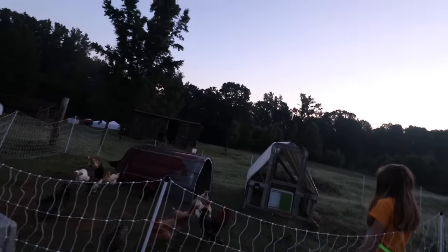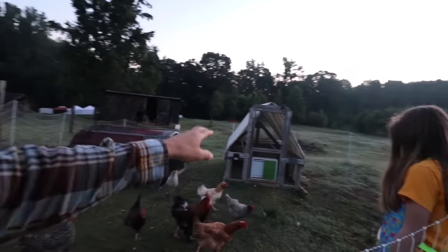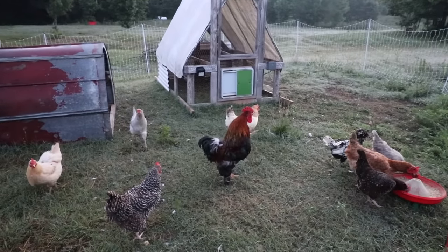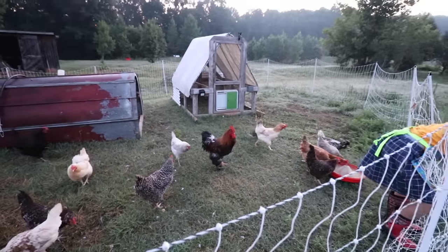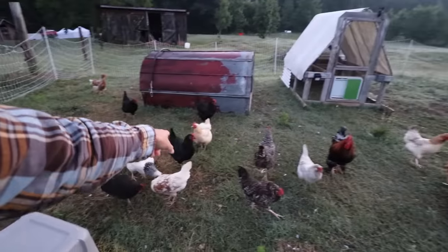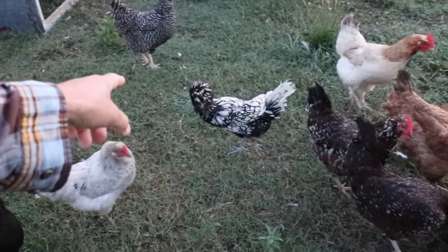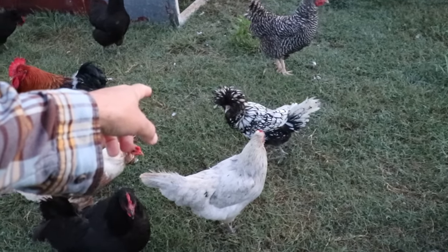Good morning, chickens. Don't let the chickens out early — their doors aren't even open yet. Don't be speeding by those egg layers. Ready, good morning. Bernice, good morning Bernice. Where's fuzzy head? Fuzzy, your hair!